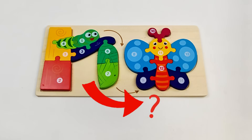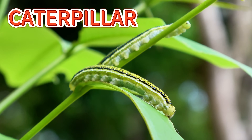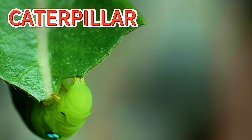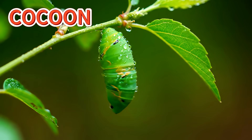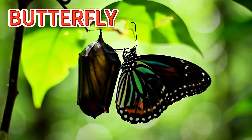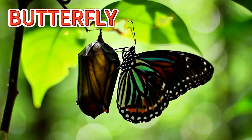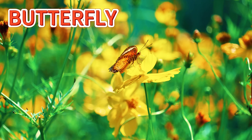Do you know how a tiny caterpillar turns into a butterfly? A butterfly starts as a tiny caterpillar. It crawls around and eats yummy green leaves all day. Then one day, it feels sleepy and makes a soft cocoon to rest inside. Something amazing happens inside the cocoon. It's changing. After some time, pop! Out comes a beautiful butterfly. It spreads its colorful wings and flies to the flowers.